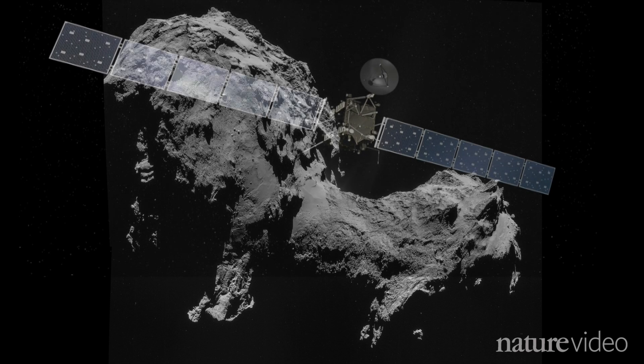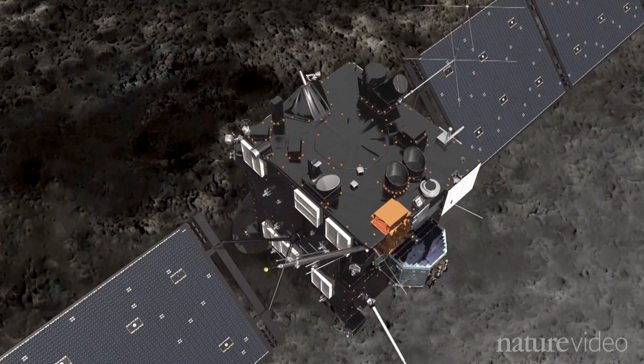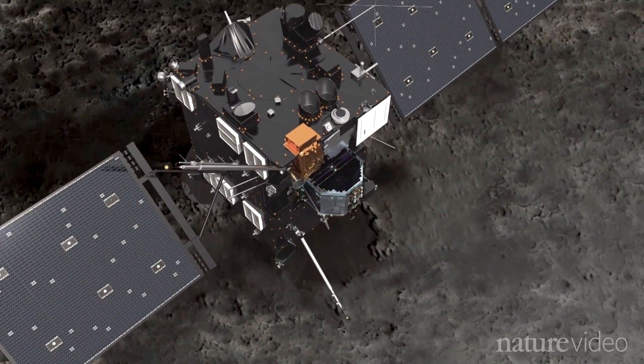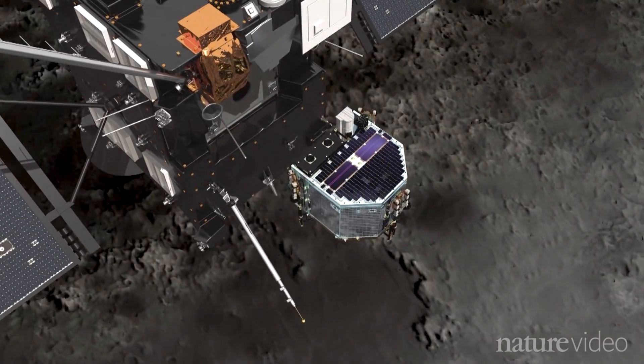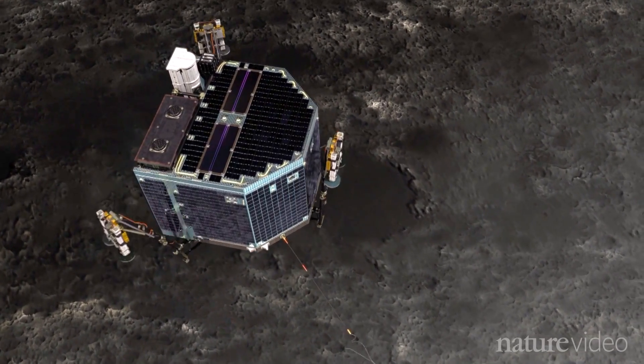Rosetta finally arrived at the comet in August after hunting it for a decade. Landing the robotic probe Philae will be the pinnacle of the mission, but it will also be the riskiest part. It will take precision and a lot of luck.